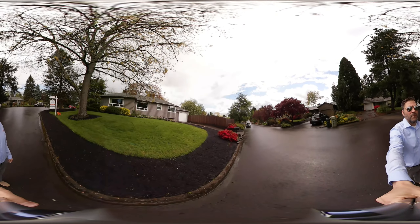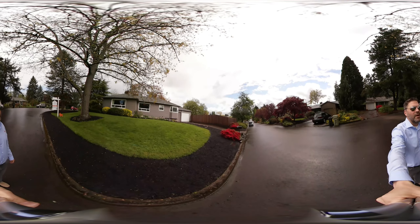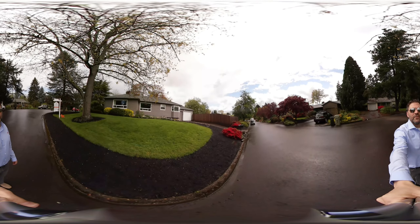Hi, this is Steve Rush with Next Home. We're in Cedar Mill looking at this new home about to hit the market. Its address is 400 Northwest 139th Avenue and is listed for $425,000.